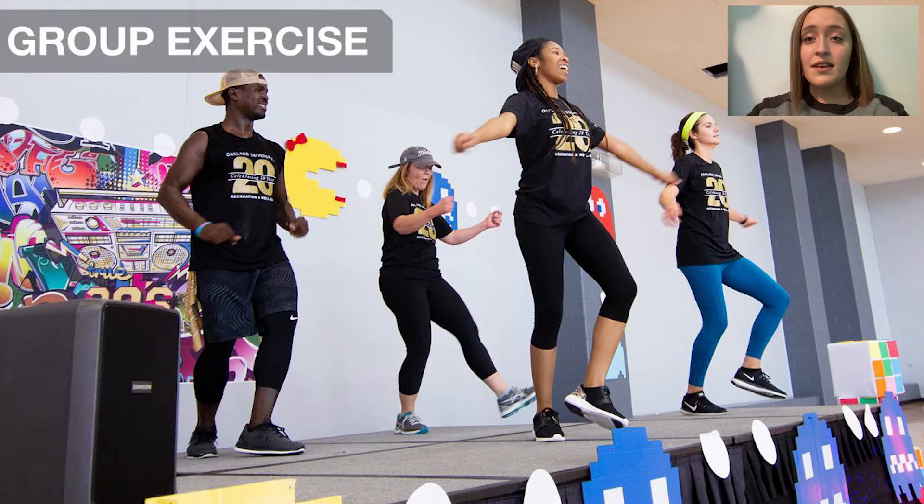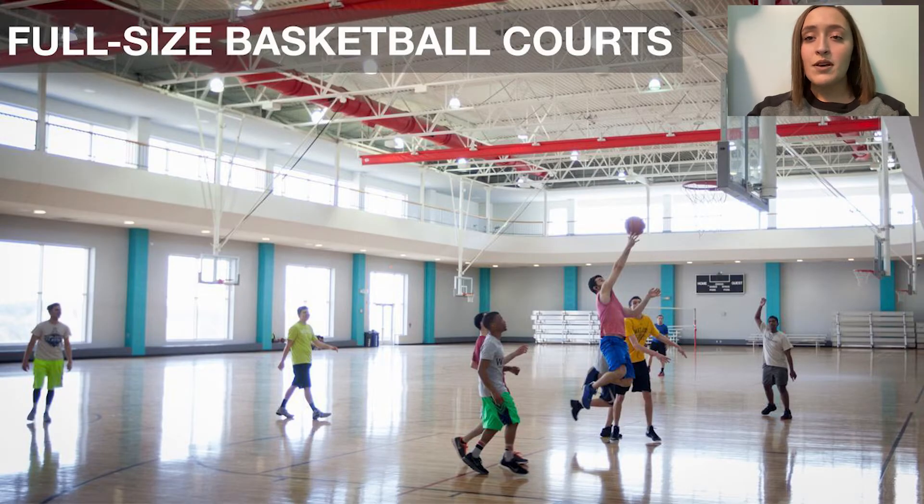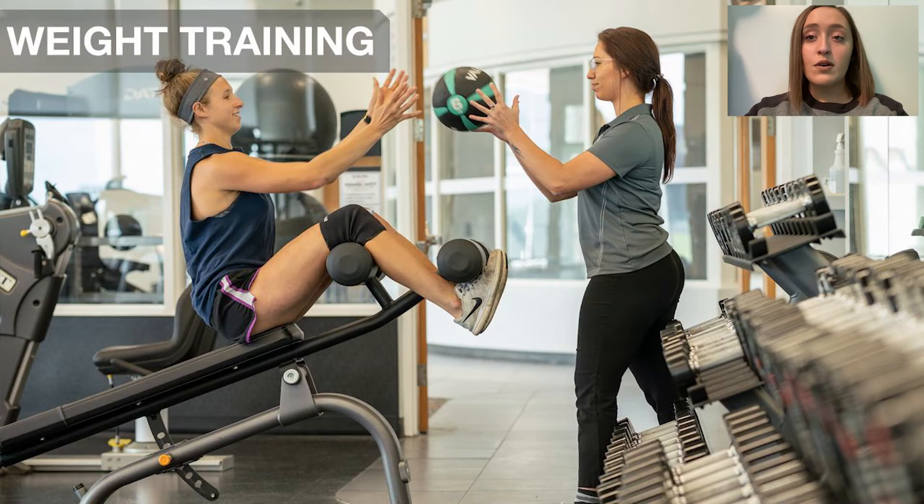We have lots of different things available at the Rec Center such as exercise classes, dance classes, yoga — you name it. We also have a three-court gym where you can do basketball, volleyball, and intramural sports. We have a whole room downstairs full of weightlifting equipment, treadmills, bicycles, ellipticals, stair climbers — basically anything you can think of. There's always someone from the Recreation Center there to make sure that you're using the equipment properly.